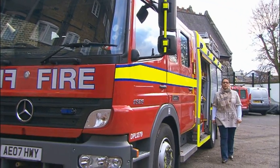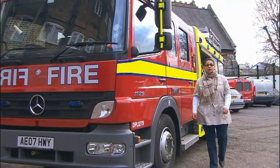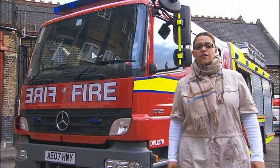Fires are the main cause of death in the home, but there are many ways that you can make it safer. A good place to start is with a free home fire safety visit carried out by the London Fire Brigade. The fire brigade will fit a free smoke alarm where it is needed and offer advice on how to make your home fire safe.